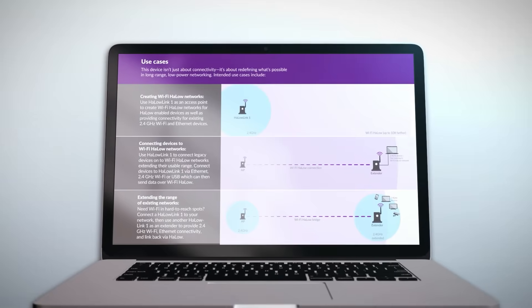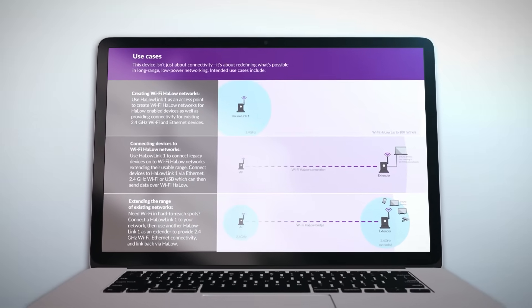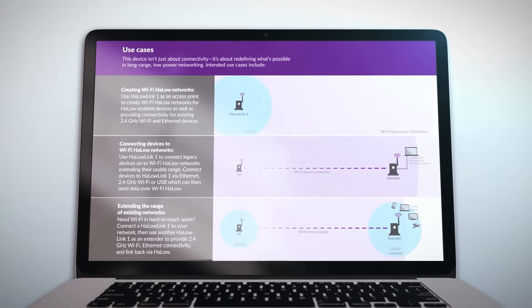This is where it gets interesting, because where the Morse Micro Halo Link differs is in its use of Halo. Simply put, traditional Wi-Fi is focused on short-range, high-bandwidth systems that are ideal for smartphones, laptops, and computers.